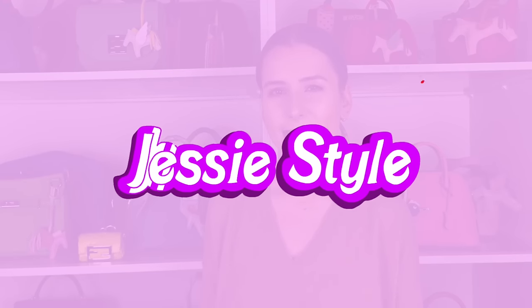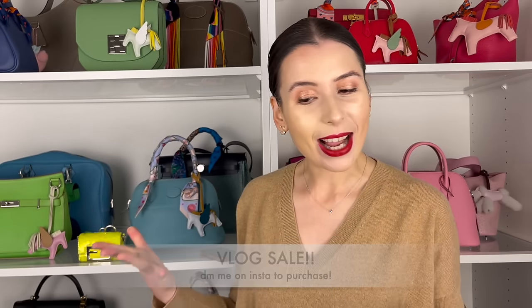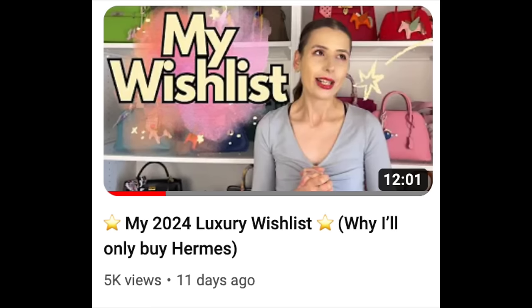Hey guys, welcome to my channel, I'm Jess. I hope you're doing really well and having a great week. I wanted to do a mini vlog sale today — I'm selling some of my handbags. I decided I have a really long wish list of things I want to buy and it won't hurt to declutter a few things I'm not wearing as much. I was talking to my boyfriend Alex about my bags and bags I'd like in the future.